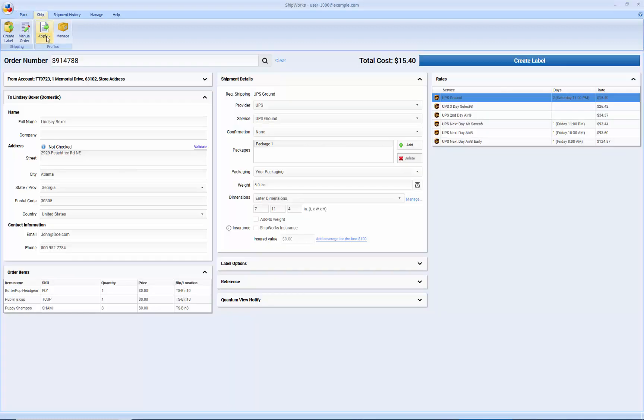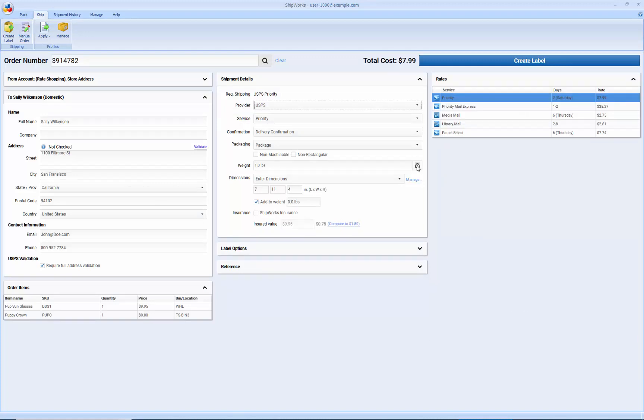On the ship tab is where we would actually process and configure shipments. You'll notice this was automatically set to UPS and the service is set to UPS Ground for the order we just verified. The reason it did that is we have automation set up so that Shipworks looks at the requested shipping method sent down from the sales channel and will automatically configure our shipment for that shipping method. In addition, it automatically pulled in the dimensions. Everything you see on this screen can be automated. If we pull up another order, we'll see that it automatically looks at the requested shipping — USPS Priority Mail — and configures it to USPS Priority.